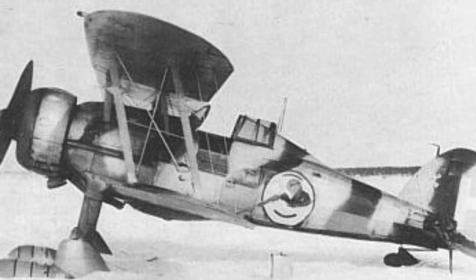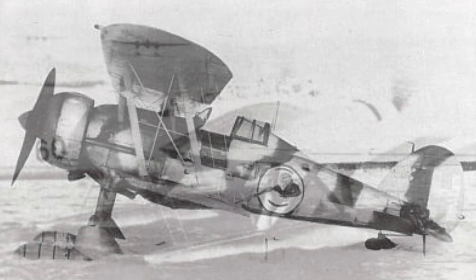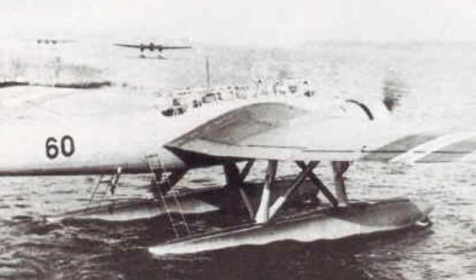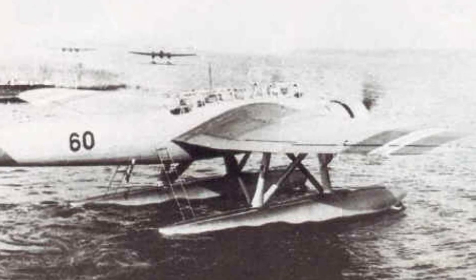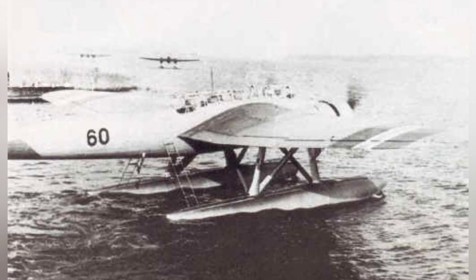A photo of a Gladiator fighter from Flying Regiment 19. Also shown is a Norwegian He-15N plane, also known as the F-60, taken between July 14, 1939 and April 9, 1940 while it was not in use.